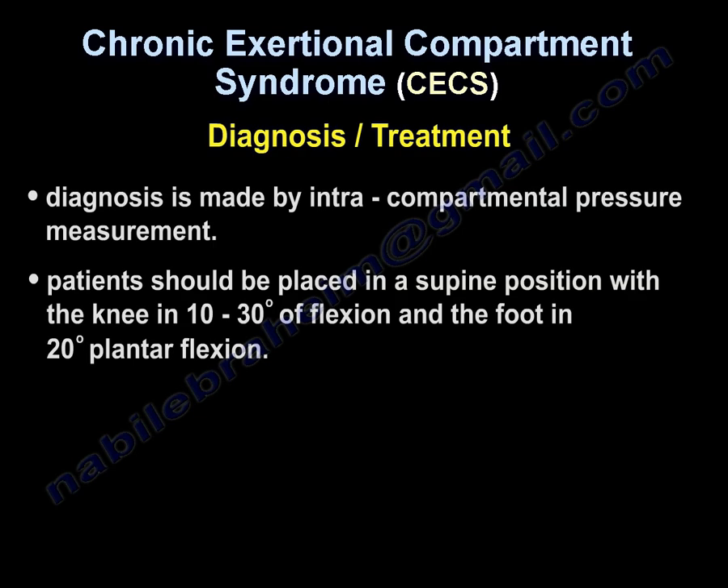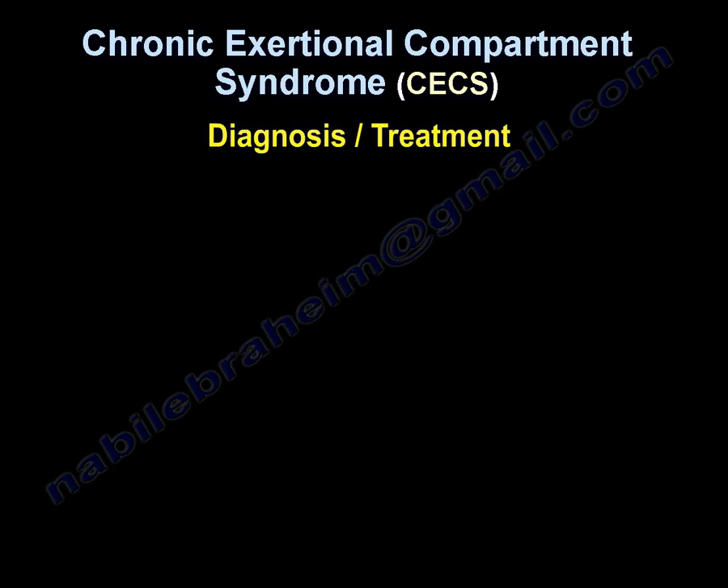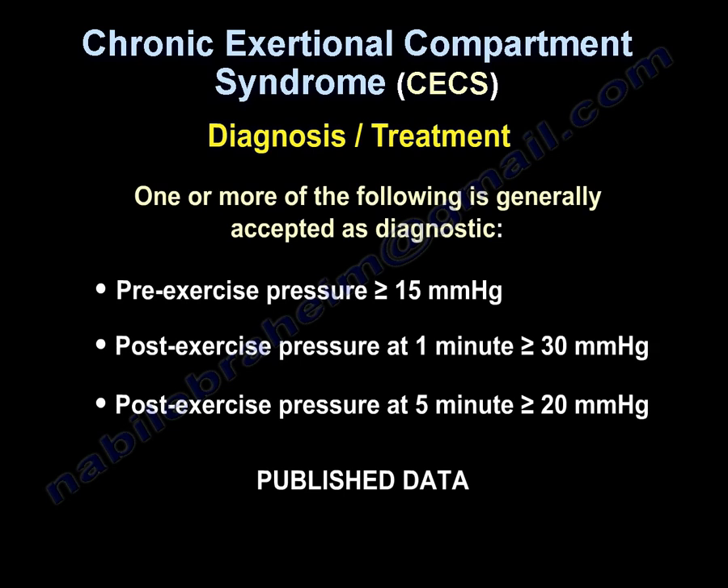Diagnosis is usually made by measuring the pressure. The patient should be placed supine with the knee in about 10 to 30 degrees of flexion and the foot in about 20 degrees of plantar flexion. Diagnostic criteria include: pre-exercise pressure greater than 15 mmHg; post-exercise pressure at one minute of 30 mmHg or more; and post-exercise pressure at five minutes greater than 20 mmHg.